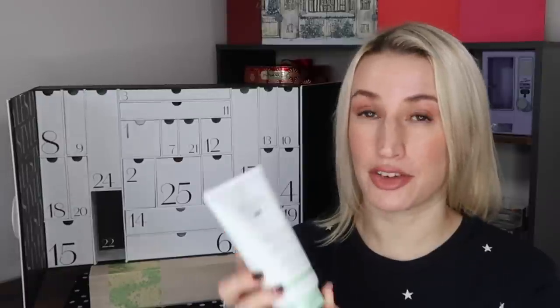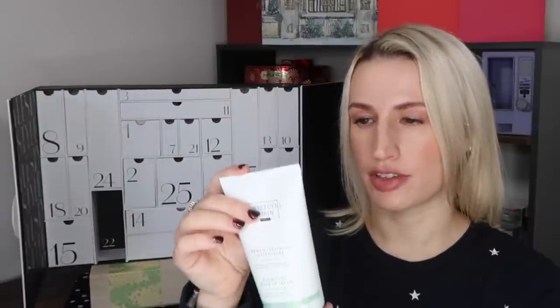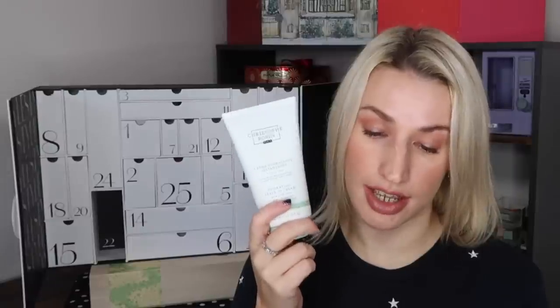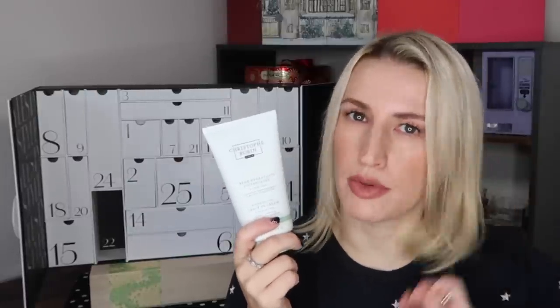Day number twenty-two: a product by Christophe Robin — the Hydrating Leave-In Cream with Aloe Vera, 150ml, full size, worth £32. I can literally smell this through the packaging — it smells gorgeous. A lightweight smoothing cream that delivers an intense dose of hydration to dull and dehydrated hair, controls frizz and leaves healthy-looking, polished hair. Sounds exactly like what my hair needs. I do like Christophe Robin and the size is huge, so I'm really happy it's in here.